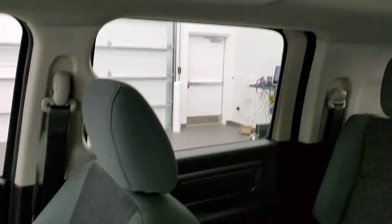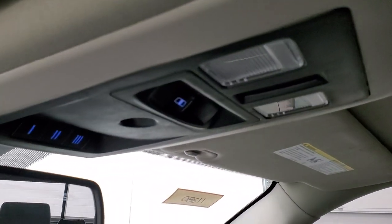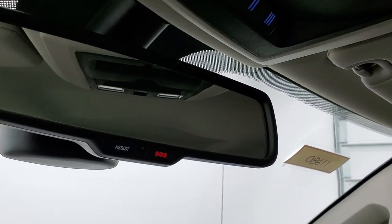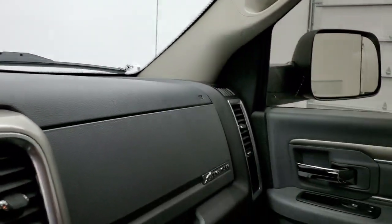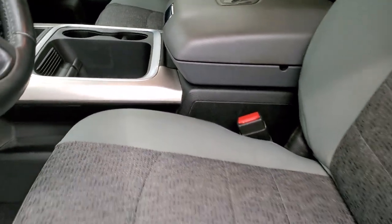The passenger side floor mat and seat are in excellent condition. I don't think this truck has ever been smoked in — it smells very clean inside. The headliner's in pretty nice shape. You get map lights, a power sliding rear window, and your HomeLink buttons for garage door, security systems, and lighting systems. There's also an SOS and assist button in the rear of the mirror.